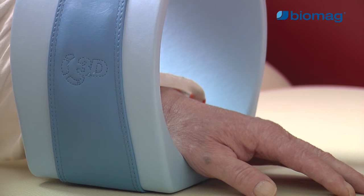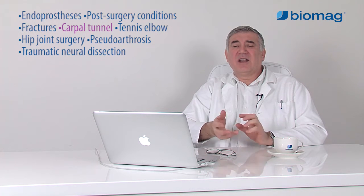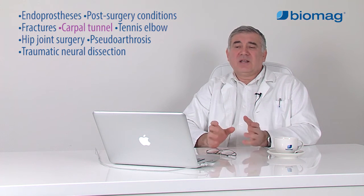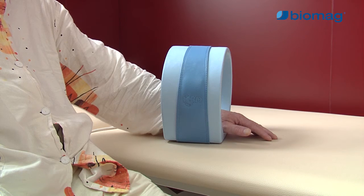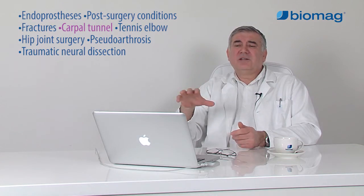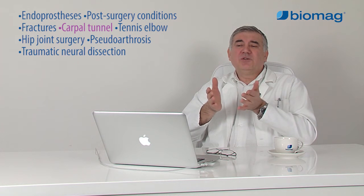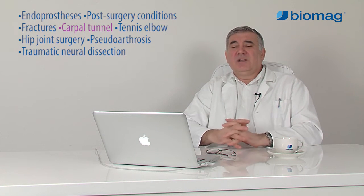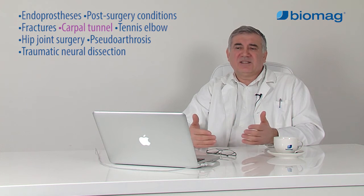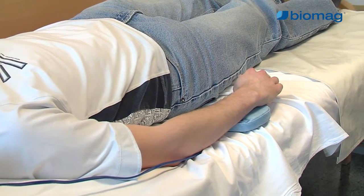In carpal tunnel syndrome, the neurovascular bundle and tendons of the finger flexors are compressed in the narrowed wrist carpal channel. The actual carpal tunnel is a narrow passageway bordered by the wrist joint and the outer firm ligament band. If this area is compressed, the whole neurovascular bundle, and particularly the nervous medianus, are compressed, which innervates the remaining part of the hand. These compressions lead to a whole range of clinical symptoms – pain, inability to grip an object, swelling, and increased sensitivity.